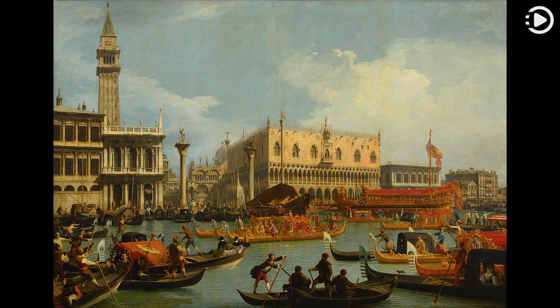The work is now in the collection of the Pushkin Museum in Moscow. Thanks for watching, and don't forget to like, comment, and share.